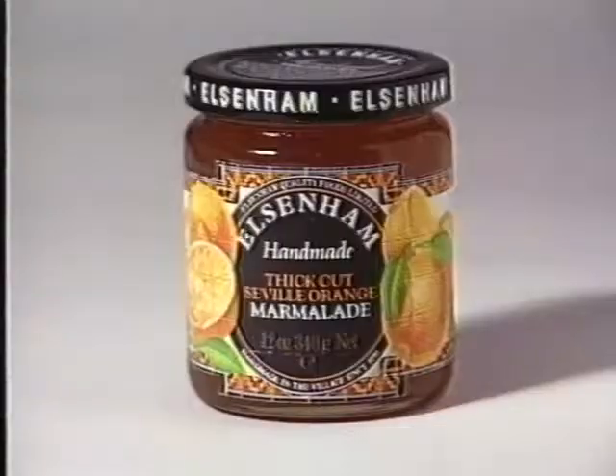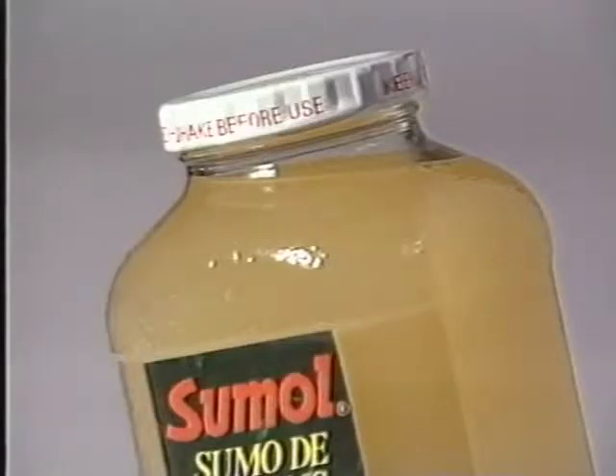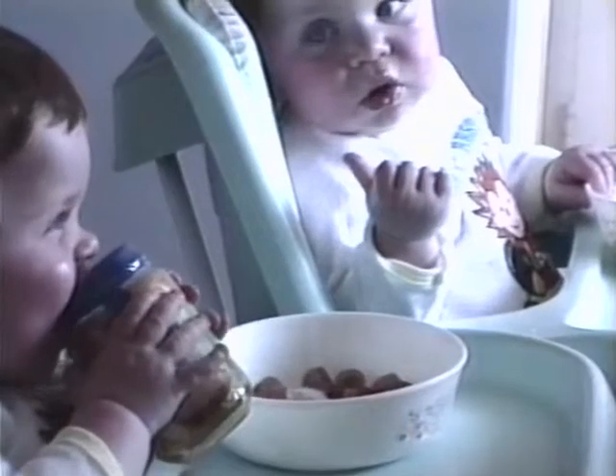Holograms, at one time a gimmick in cereal packets, now play a vital role in combating counterfeiting and tampering. Many labels incorporate holograms and can be made to change if a pack is opened or interfered with. Closures not only help to contain the product, they can also supply evidence of tampering. The lids of these baby food containers become depressed once the seal is broken.